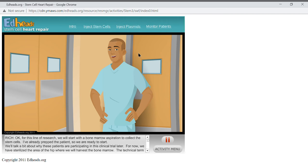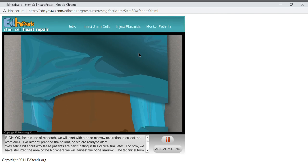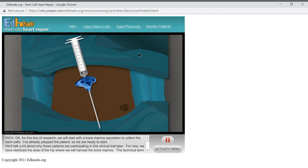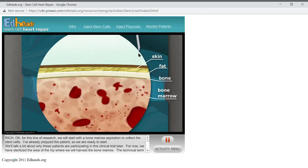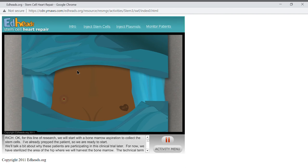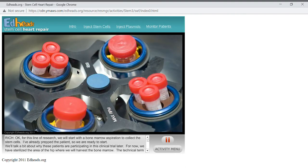For this line of research, we will start with a bone marrow aspiration to collect the stem cells. The patient is prepped and we have sterilized the area of the hip where we will harvest the bone marrow. The technical term is bone marrow aspiration — we will use a thin needle to remove liquid bone marrow from a spot in the back of the hip bone called the posterior iliac crest. Pick up the syringe, insert it into the hip bone, and withdraw 100 cc's of bone marrow. We will then send the bone marrow sample to the lab to be centrifuged, separated, and cleaned, and they will send us stem cells ready to be injected back into the patient.